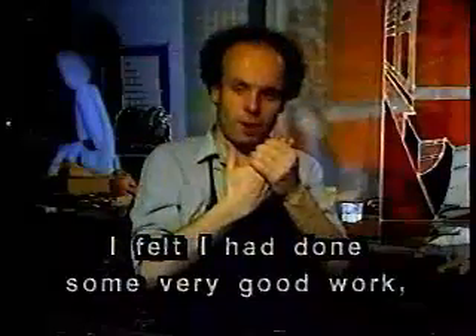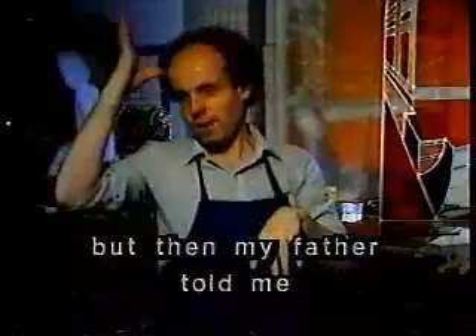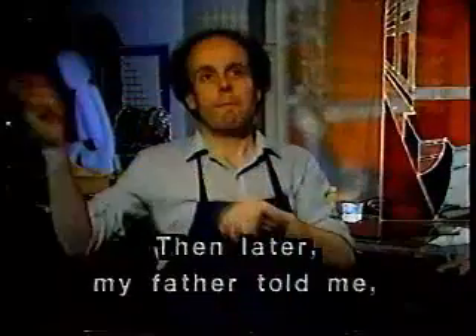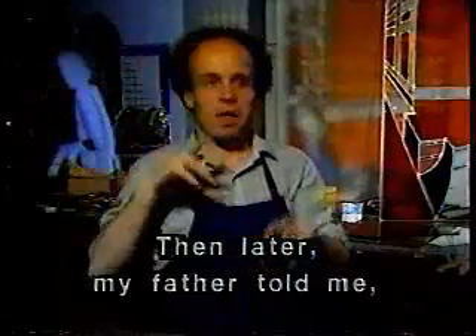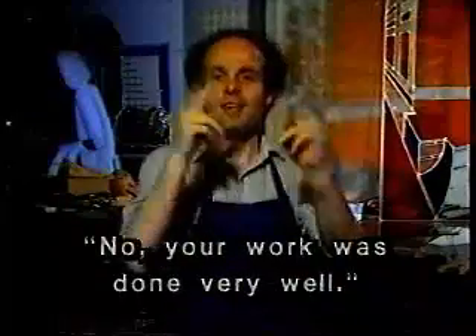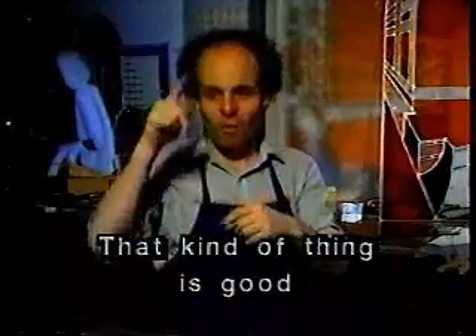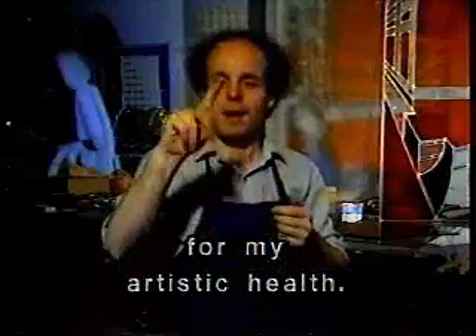I felt I had done some very good work, but then my father told me he thought it wasn't very good. Of course, my pride was hurt. Then later, my father told me, no, your work was done very well. That kind of thing is good for my artistic health.